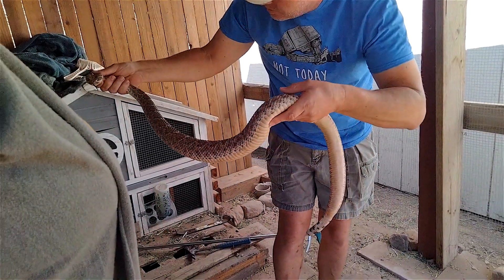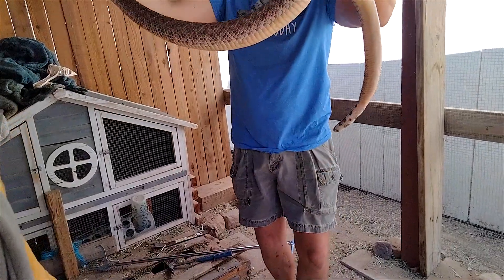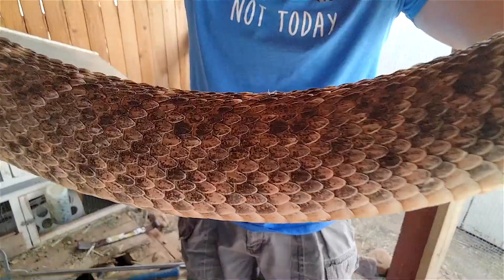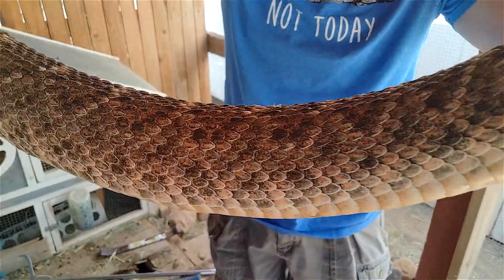But it's a beautiful animal. Look at those colors. Definitely a diamondback, even though it's kind of lacking the diamond-shaped pattern. Maybe it's getting ready to shed. It's very well fed. All right, Clint. So far, this is amazing footage of you relocating this rattlesnake.